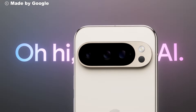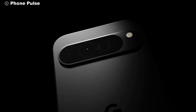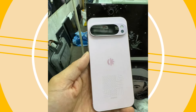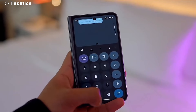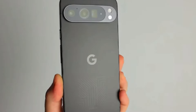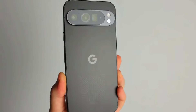So sit back, relax, and let's dive into the future of smartphones. The leaked video, first reported by Android Authority, offers a tantalizing glimpse of the Pixel 9 Pro XL. Though it's a non-functional prototype, the design is enough to stir excitement. The distinctive geometric pattern carved below the G logo sets it apart from its predecessors. This aesthetic choice not only adds a touch of elegance, but also hints at the sophisticated engineering inside.